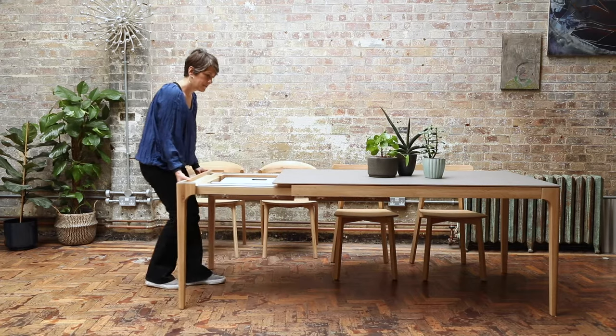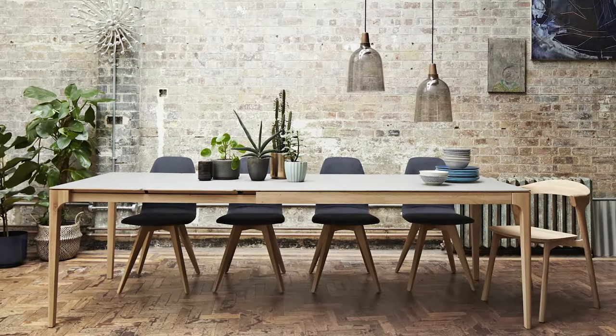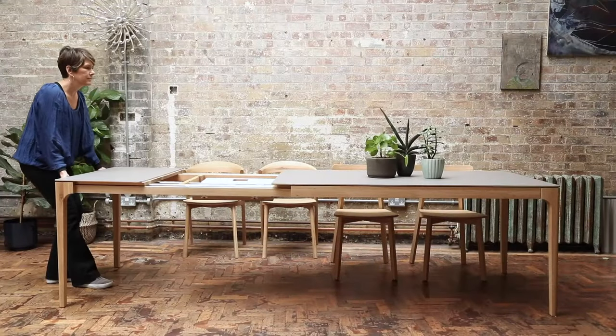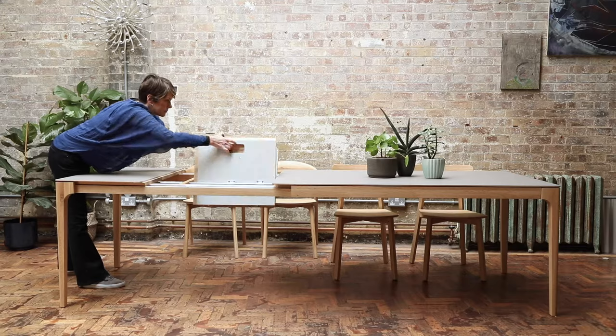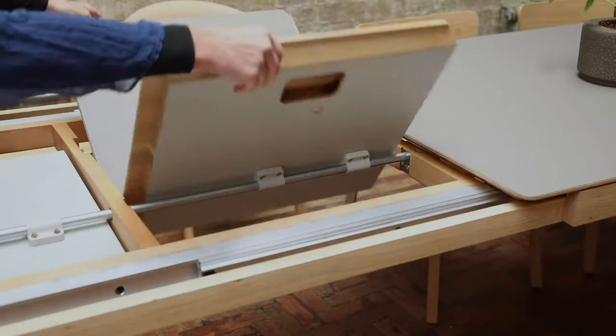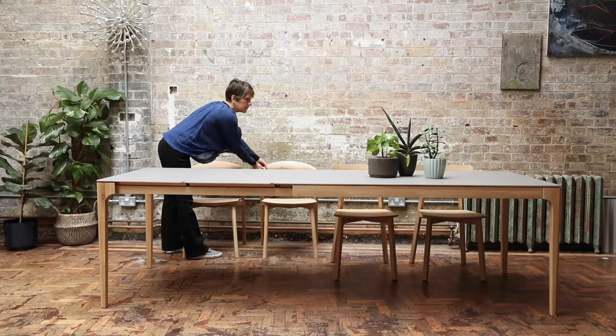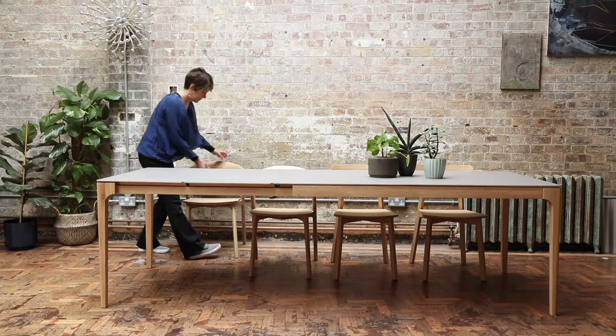We call these magic extension mechanisms because they're easy and they're invisible. There's no splits in the table top and they're virtually effortless to open. With the roll out leg system, one or two hidden leaves inside which unfold and add either additional space or extra people at the table. And the legs stay out of the way so no one has to straddle a leg.